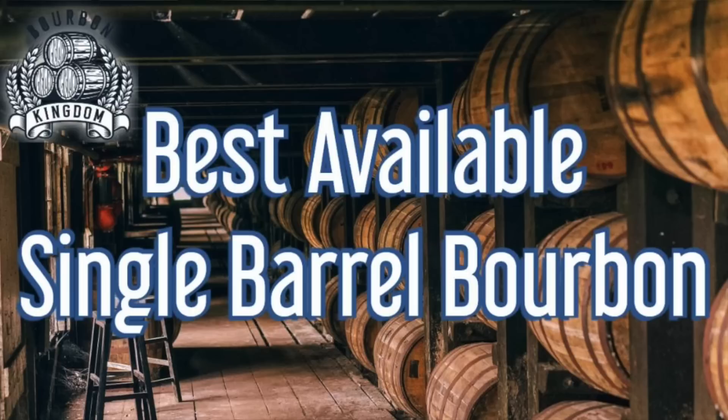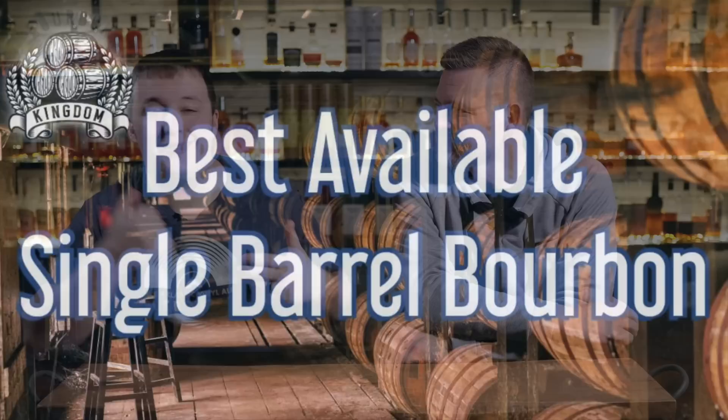You all really liked the cask strength video, so we figured we'd do a single barrel video. If you guys like this video, let us know in the comments — like, subscribe, all that fun stuff. If y'all like it a lot, we might even do a bottled in bond. That's actually going to be tough, but we're up for the task.